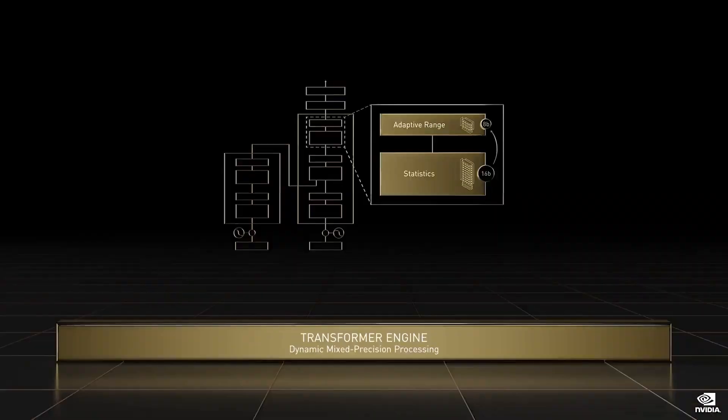The transformer is unquestionably the most important deep learning model invented. Hopper introduces a transformer engine. The Hopper transformer engine combines a new tensor core and software that uses FP8 and FP16 numerical formats and dynamically processes layers of a transformer network. Transformer model training can be reduced from weeks to days.